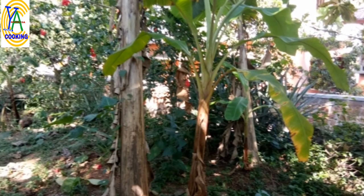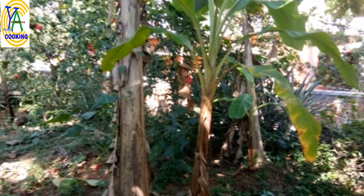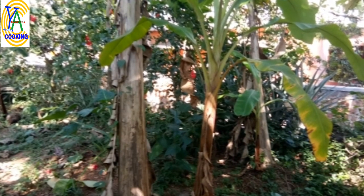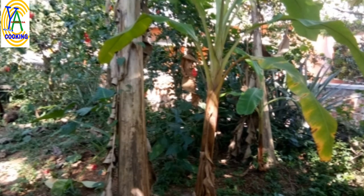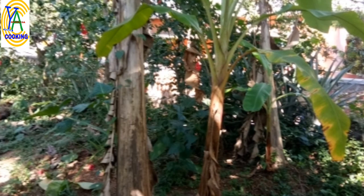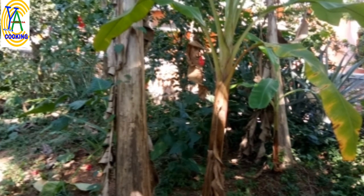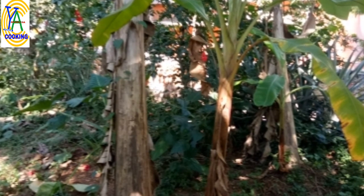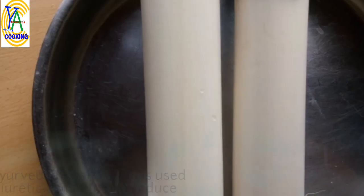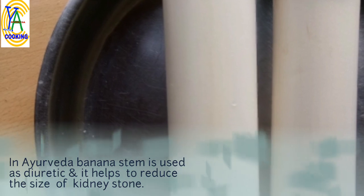Banana stem is the vertical straight part of the plant which supports the entire plant. The beauty of nature is that the banana plant gives fruits only once in its lifetime. Once you get the fruit, the stem is cut off and used for human consumption. This stem is made up of a number of layers one above the other, and all the layers are removed until you reach the inner stem where no more layers can be removed.